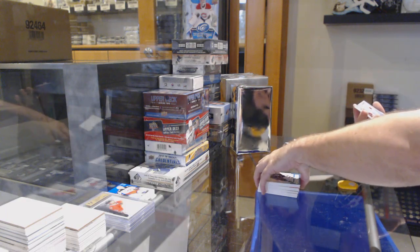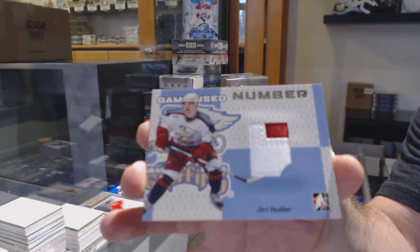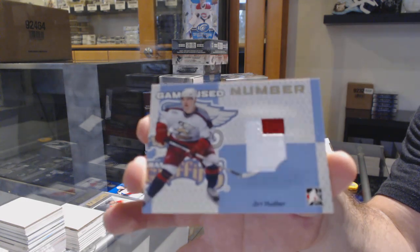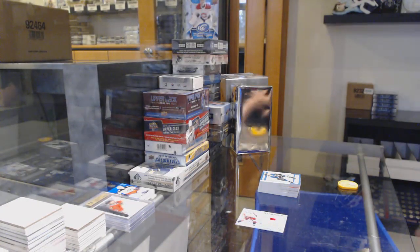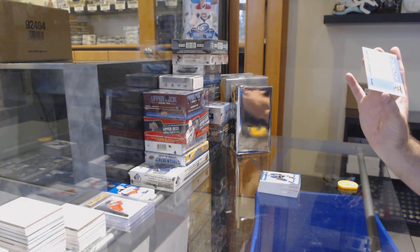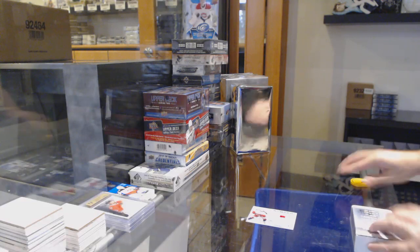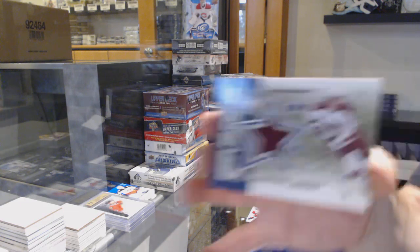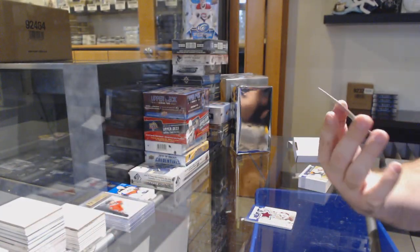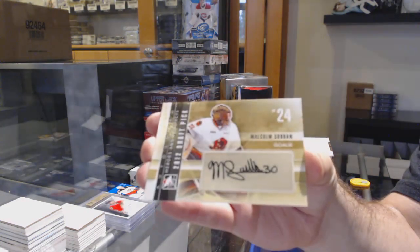For the Red Wings, a game jersey — that's a decent one. We've got a game jersey of Slater Koekkoek for the Tampa Bay Lightning. The silvers are numbered to 30 — not bad. And for the Boston Bruins, Malcolm Subban.